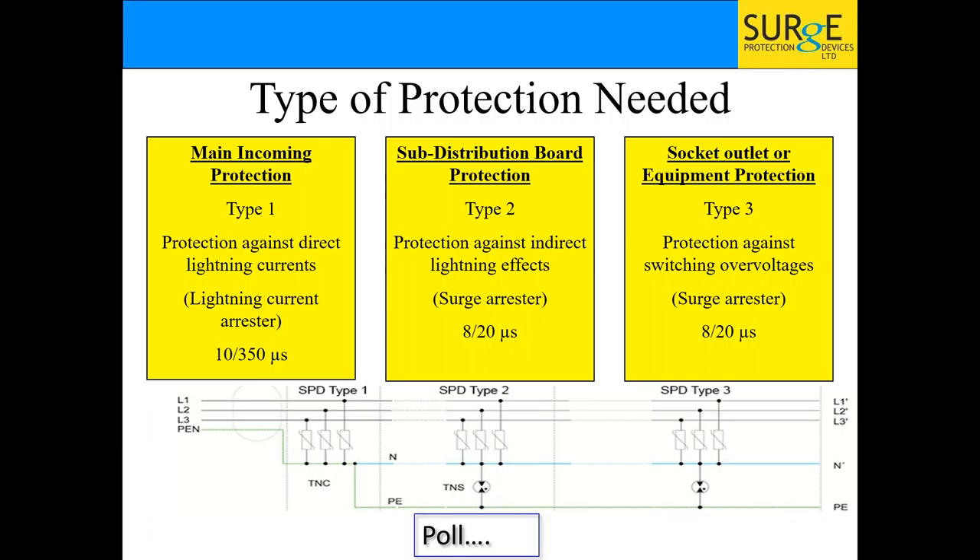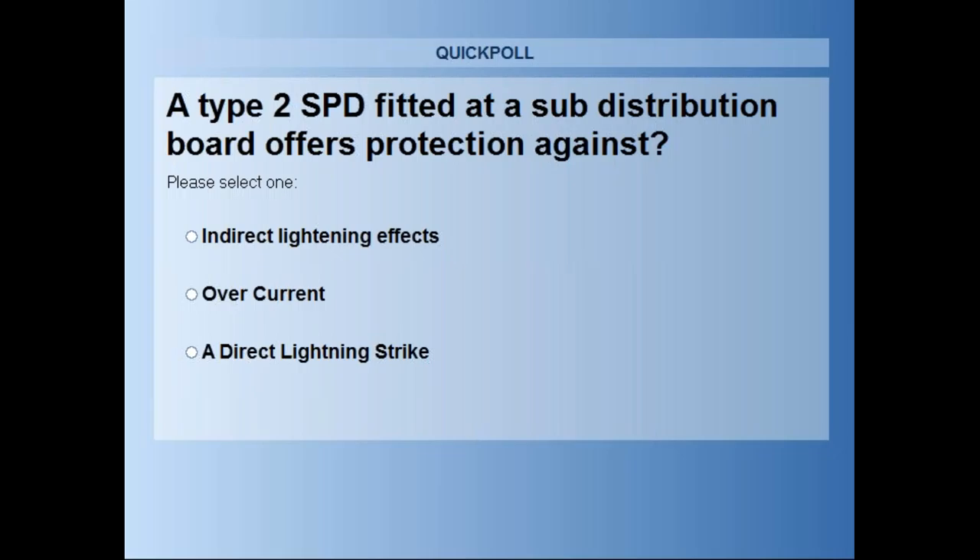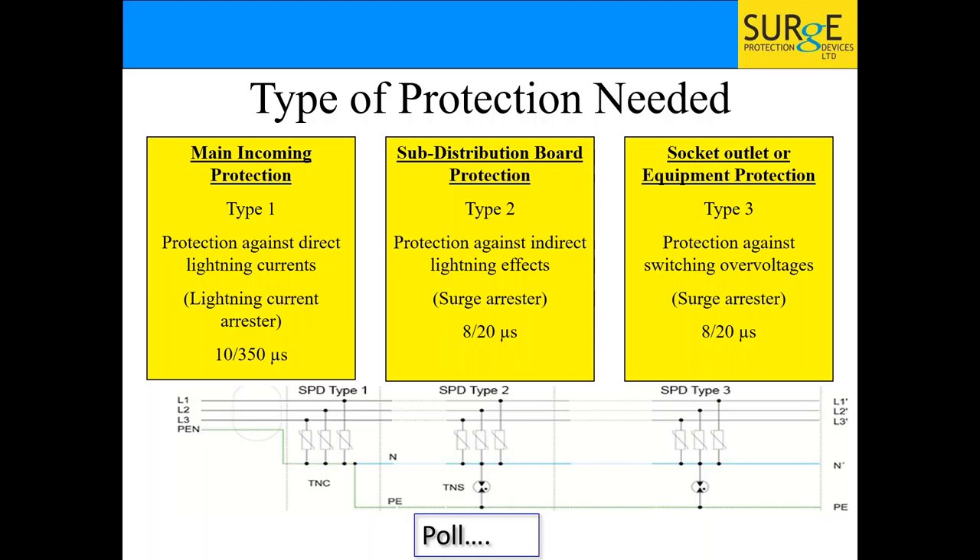Poll question: a Type 2 surge protection device fitted at a sub-distribution board offers protection against what — indirect lightning effects, overcurrent, or a direct lightning strike? The answer is indirect lightning strikes. Overcurrent is what you look at with your RCDs. Surge devices do not deal with current — only in a lightning strike does current follow. When we're talking about surge protection, it's only ever voltage we're talking about.